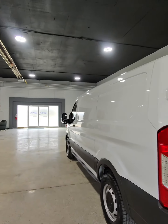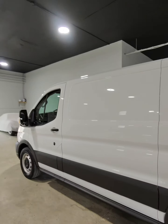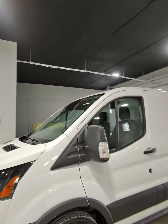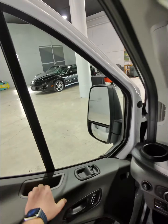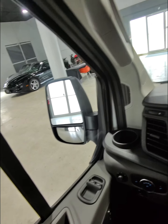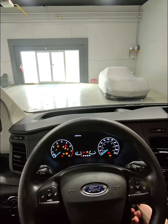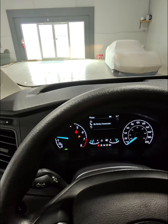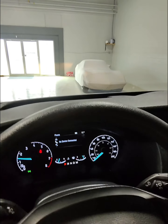Now let's take a look inside the vehicle. Starting inside, you do have one-touch up and one-touch down on your window. Let's get it started here. You have your traditional dashboard setup with your tachometer on the left and your speedometer on the right.